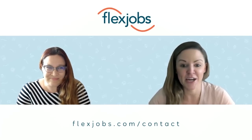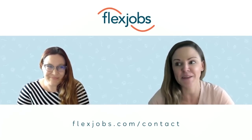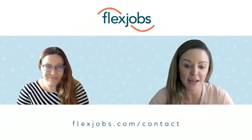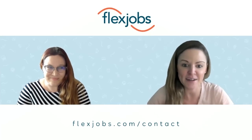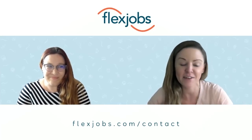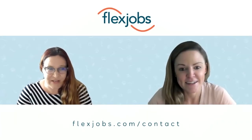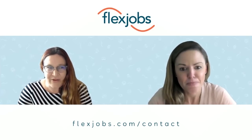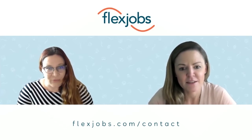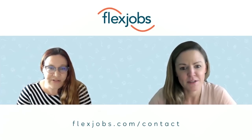I really like the chat option. I get a lot of messages on Facebook and sometimes I have to direct people to the chat at flexjobs.com to contact the client services team there. Chat is nice because we can send links as well as video, which can be really helpful for support. Some people shy away from chat because they feel it will be more impersonal, but it actually can be really helpful. It is a great channel to use.